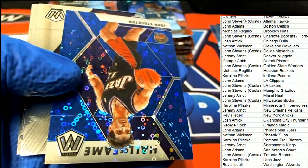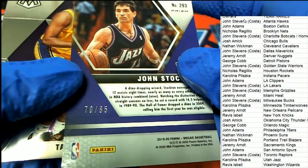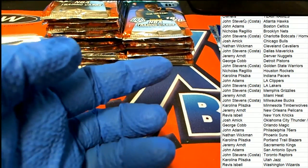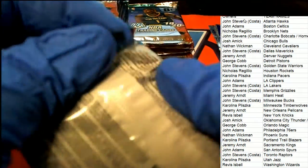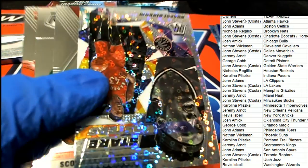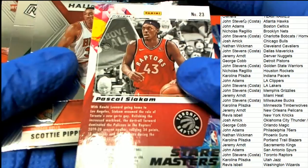Next up we have a blue Mosaic of John Stockton - it's a Hall of Fame, 70 of 85, John Stockton for the Utah Jazz owner. Congratulations Carolina P, that's a really nice Mosaic John Stockton. And what do we have here - it's a Mosaic for the Raptors.